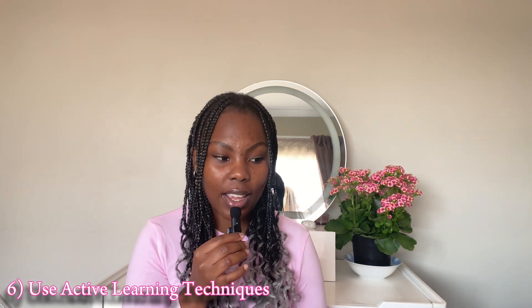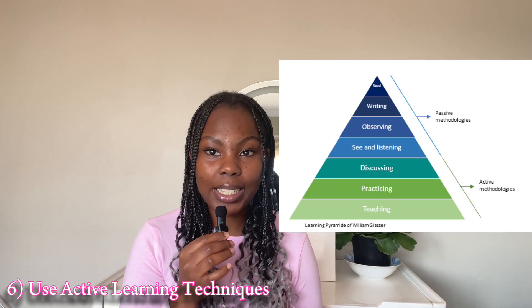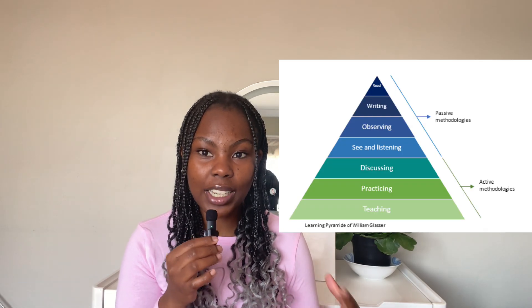The sixth thing is using active learning techniques. There are different active learning techniques — subscribe to my channel and click the notification bell so you don't miss those videos. One thing that helped me in matric was active learning through vocabulary learning. What I would do is pace around the room explaining the information to myself.